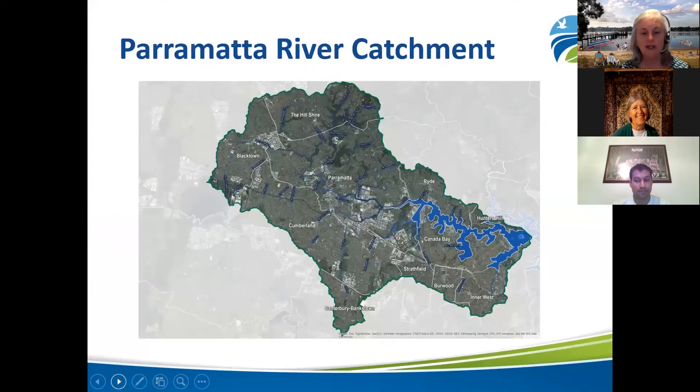Before we move to the main presentation, I wanted to provide some background about the Parramatta River Catchment. The catchment covers an area of 266 square kilometres and runs from Blacktown Creek in the west to Cockatoo Island in the east. The river is approximately 20 kilometres long with many tributaries and creeks crisscrossing the catchment. Our population is now nearing one million people and growing, so now more than ever we need to protect our river and riverside parks, which are important for recreation, habitat and creating a connected corridor.